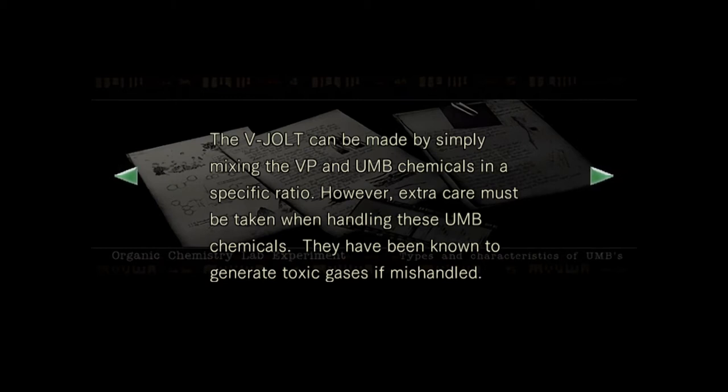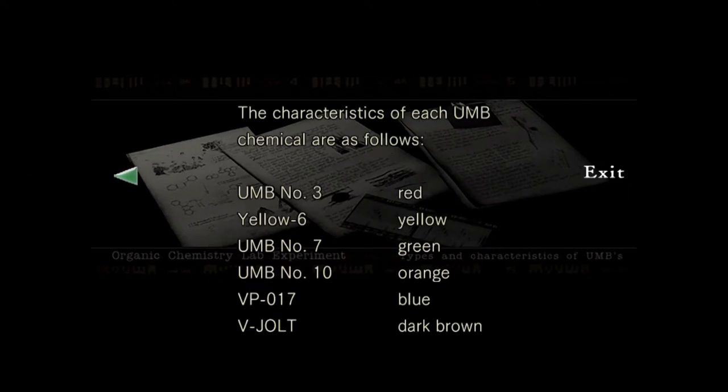It's a good thing that whoever's going to handle these isn't going to mishandle them. Next page, Aaron — I need one second. Aaron, next page. I know I can go to the next page but I still need one second. The characteristics of each UMB chemical are as follows: UMB number 3 — red. UMB number 6 — yellow. UMB number 7 — green. UMB number 10, which is a combination of UMB number 6 with water and number 3 — green. UMB number 10 — orange. VP 017 — blue. And V-Jolt, not J-Volt — dark brown.